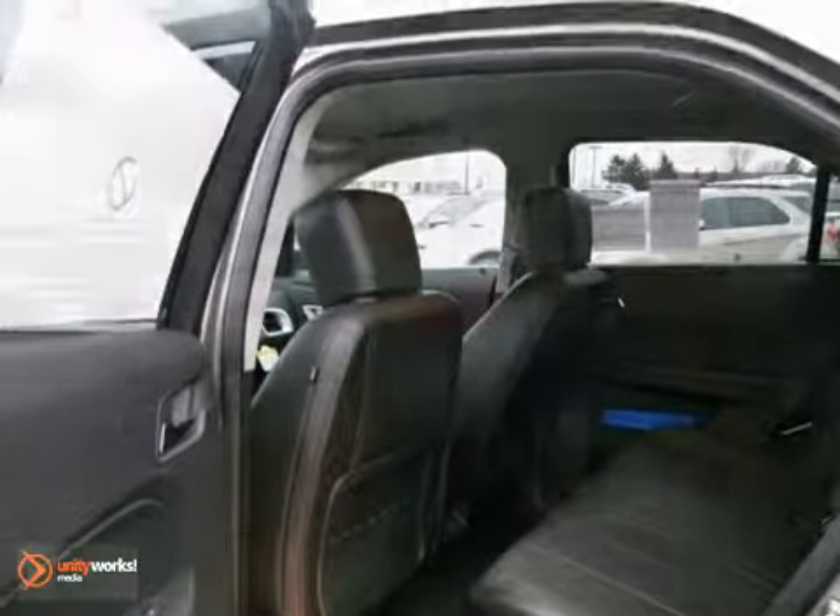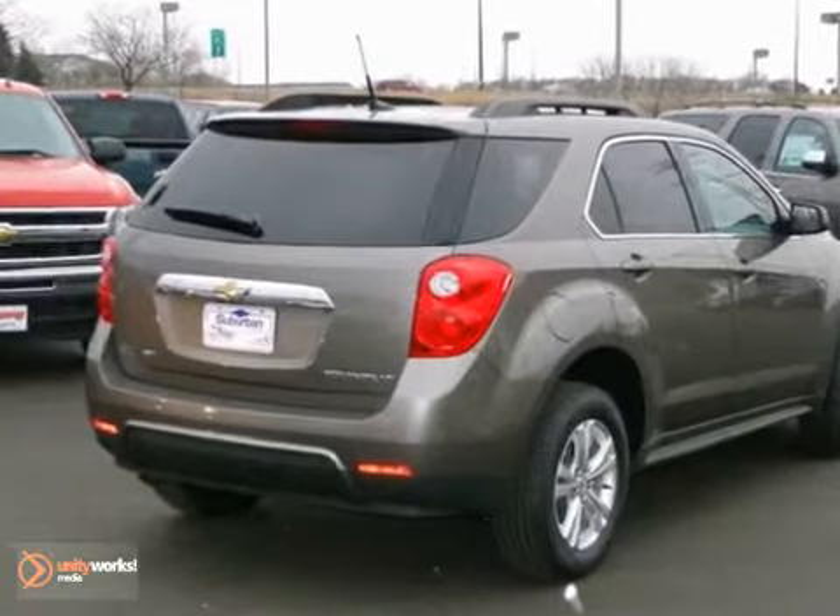Quiet on the inside and screaming on the outside with good looks. Come in today and see for yourself.